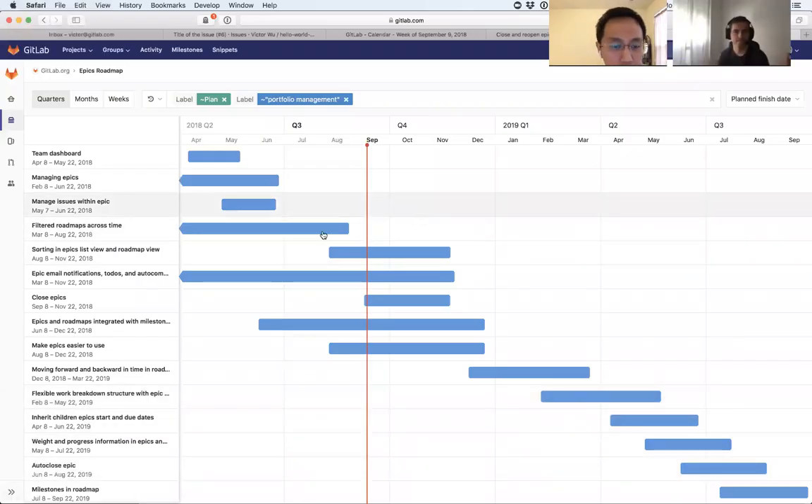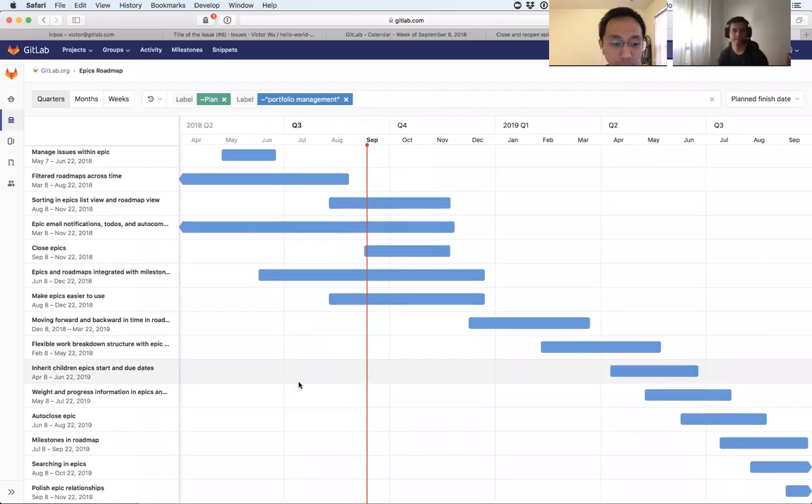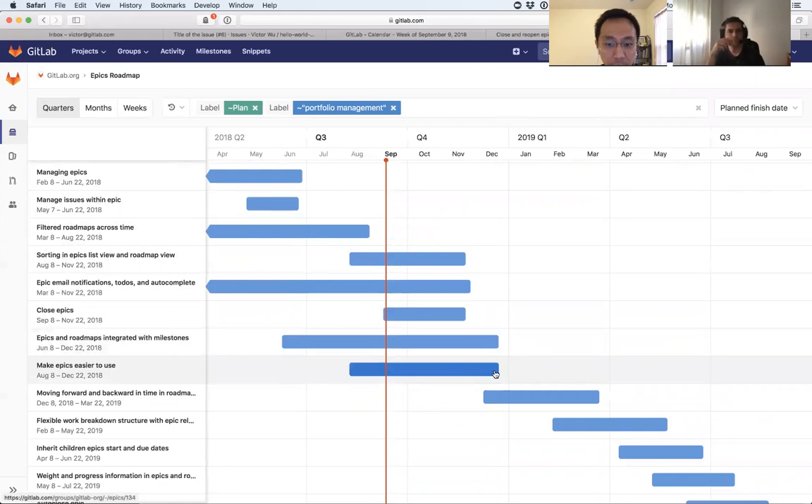Let's start with portfolio management because that's a lot easier — it's literally one front-end developer right now, and the front-end team is the bottleneck. I already went through this a bit with the portfolio management team, but if you look at what's on my screen — let me zoom in — you can see everything until the end of the year.